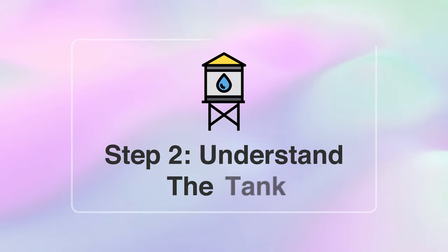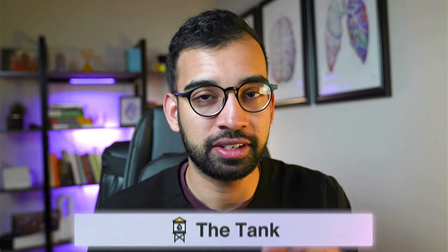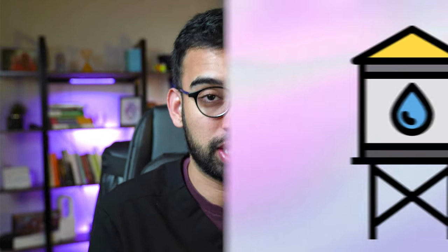Once you understand that concept, let's get into step two: understanding the tank. Let's say you've made the shift of looking at lecture as a question source, and you've created a collection of questions you think you need to know. But then you look at them and you don't understand any of it. This is where the tank analogy is super important. Imagine a tank you're trying to fill — the more full it is before a quiz or test, the better you'll do. There are a few steps to making sure the tank is full.